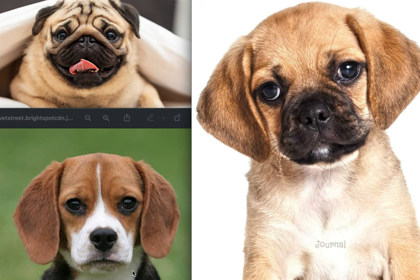What do you get when a beagle and a pug has a kid? You get a puggle. You notice the ears from the beagle and the face from the pug.